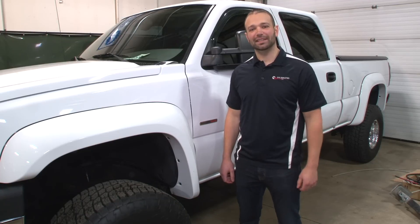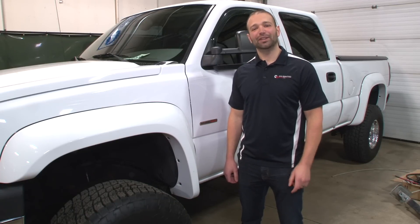Hi, I'm Nick with Calibrated Power. Today on Diesel Insights, we're gonna dive into limp mode.